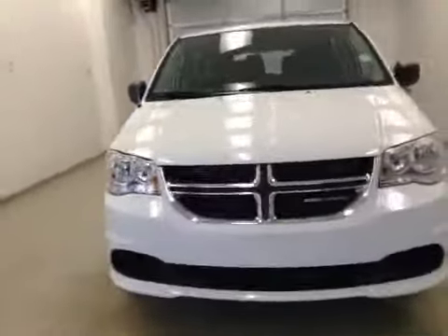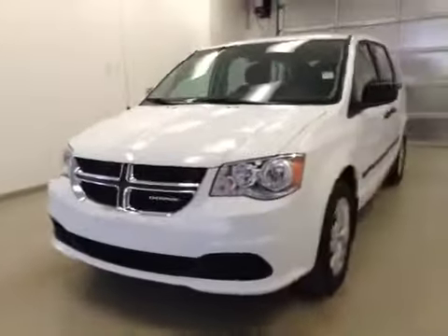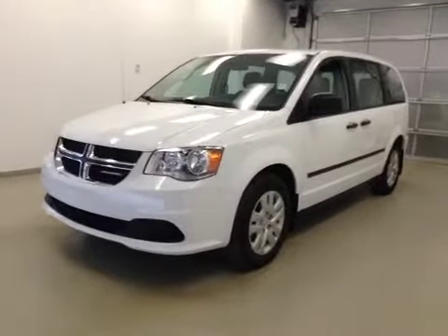Once again, this is stock number B5060, 2013 Dodge Grand Caravan, 4-door minivan. Exterior color is white.